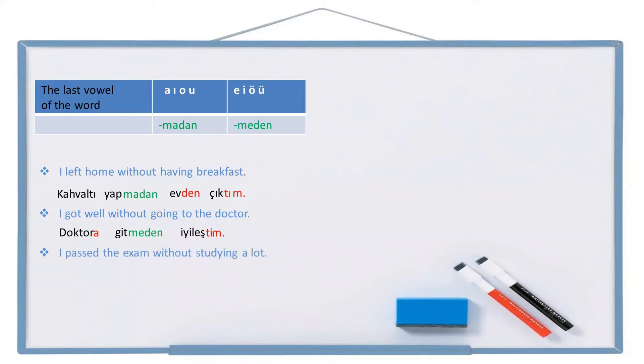And the last example: I passed the exam without studying a lot. Exam: sınav. The exam with accusative suffix: sınavı. Without studying a lot — a lot: çok. Study: çalış. Without studying: çalışmadan. Pass: geç. Passed: geçti. I passed: geçtim. Full sentence: sınavı çok çalışmadan geçtim.